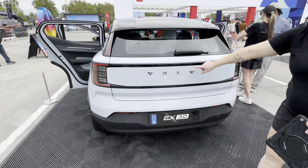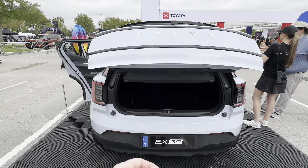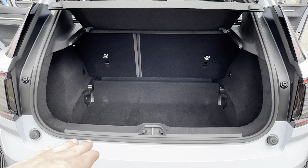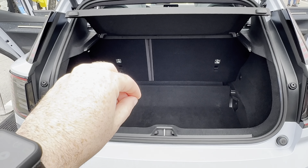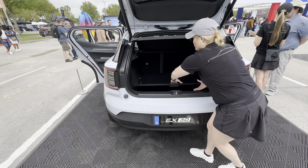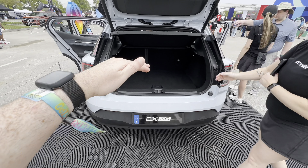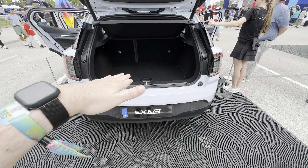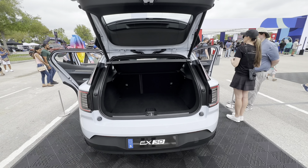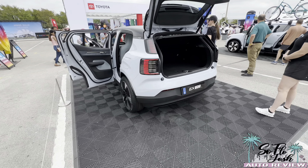Once the trunk opens up you can see a ton of cargo space. There's a lower compartment, and the partition can be brought up to create a two-layer effect — you can put items underneath and more on top, which is really nice. You also have a tonneau cover right there. I love the way Volvo designed this.